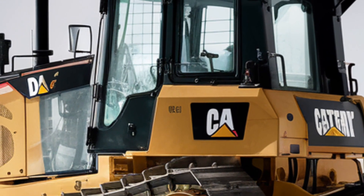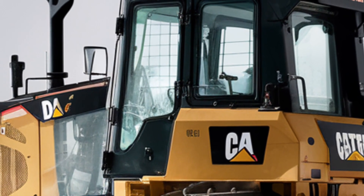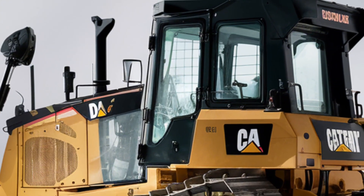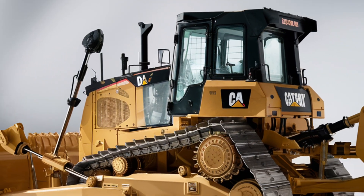The dozer also features CAT Grade with Slope Assist and optional 3D grade control, allowing operators to hit target grades faster and with greater accuracy.